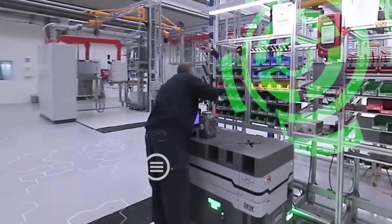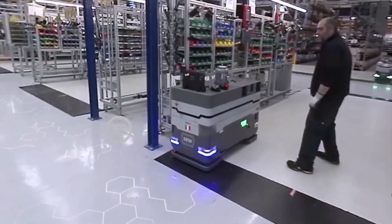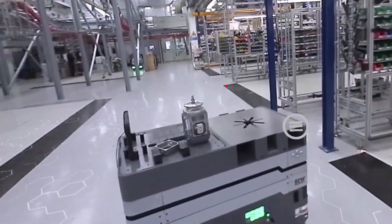The mobile assistant waits for the operator to confirm the operation in order to proceed with the subsequent step. A totally safe one piece flow.